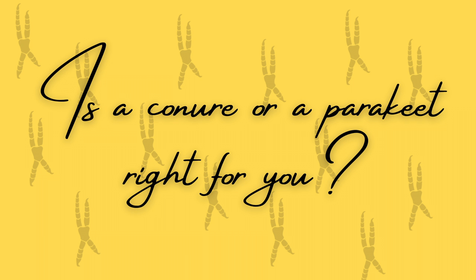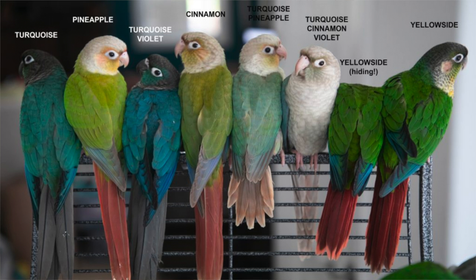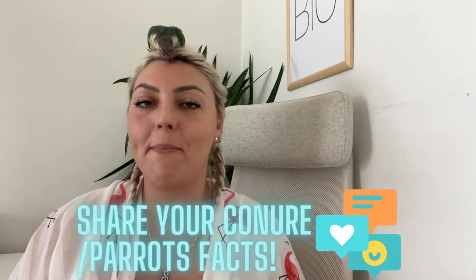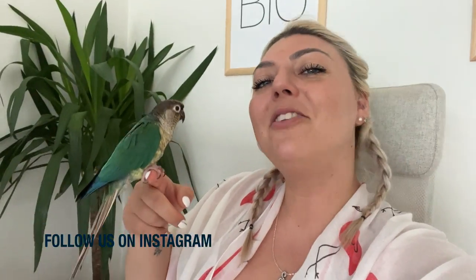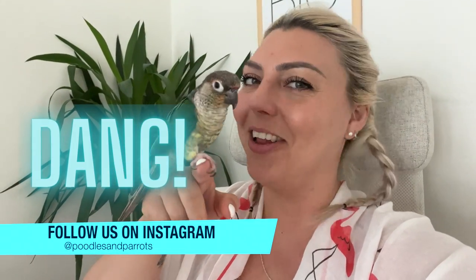Let me leave you with one little tip: if you're thinking about getting a conure, conures or parrots overall are a great pet if you work from home or spend a lot of time at home, you don't mind noise and loudness, and you don't mind giving your bird a lot of attention throughout the day. If you have any more cool or fun parrot or conure facts that I missed, don't forget to leave them in the comments below. Thanks so much for tuning in — don't forget to subscribe, like this video, and follow us on Instagram for a lot of cuteness!